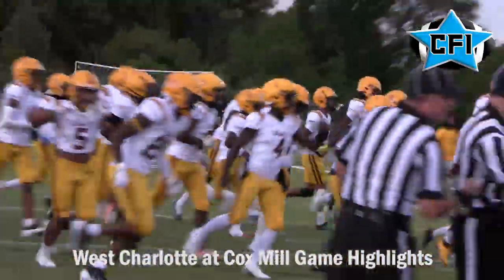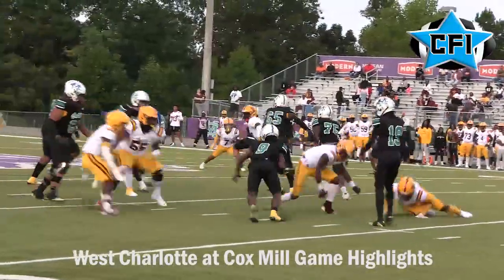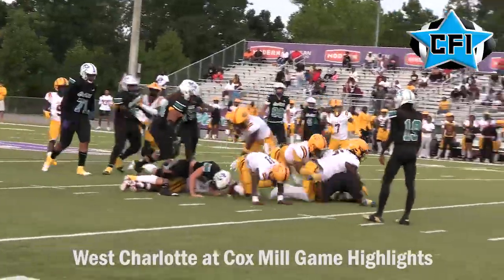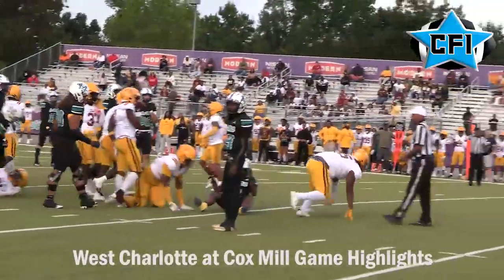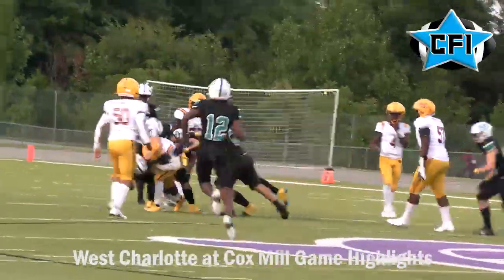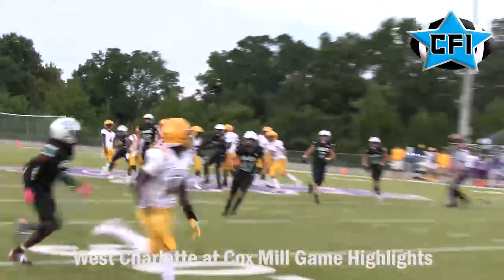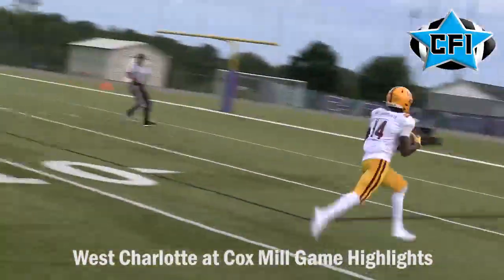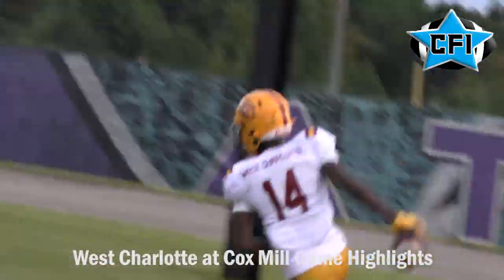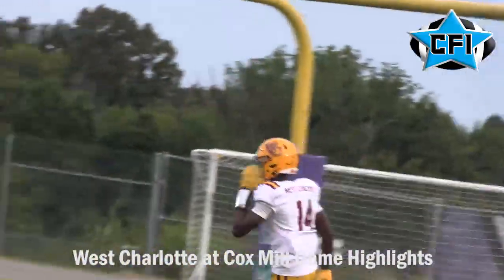We're getting started here as the West Charlotte defense asserts itself on the first drive, stuffing the run on the interior. Cox Mill started out strong on defense as well, swarming to the ball. But on the play-action pass, Jamori Nichols finds Davion Jones deep down the sideline for the touchdown, giving West Charlotte a 7-0 lead.